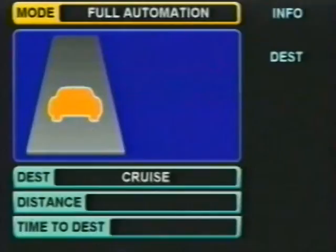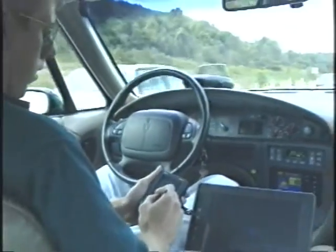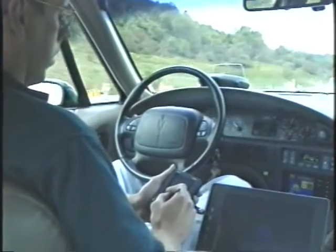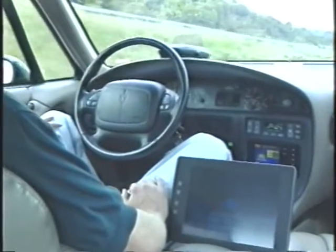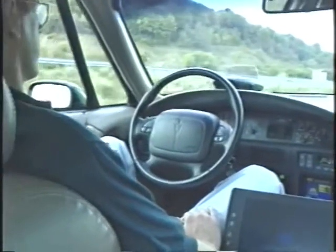When I hit the interstate, I switch the Navlab into autonomous mode. Now I can relax and catch up on my email while the Navlab handles all the driving. It is constantly monitoring the position of other vehicles around me and keeping an internal model of what they might do and how it needs to maneuver for safe, defensive driving.